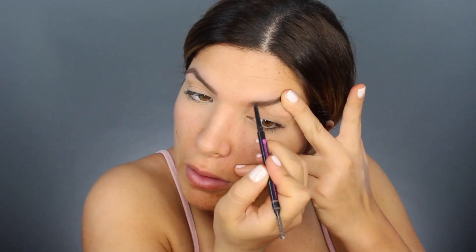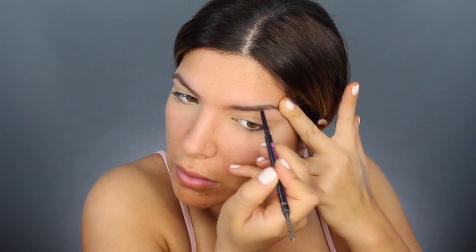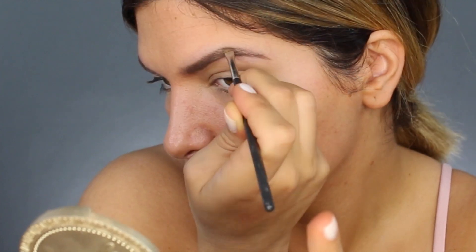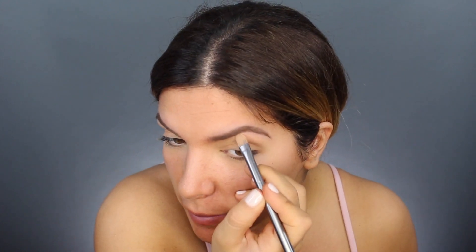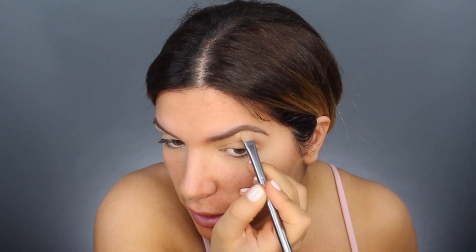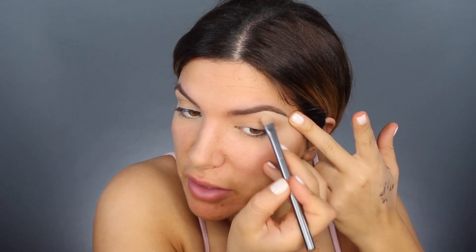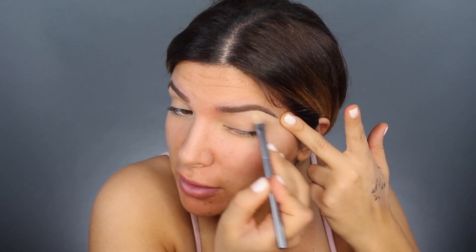The next thing I'm gonna do are my brows. Today I'm using the Kelly Baker brow definer. I want my brows to be a little more bold, so I'm also using the Lancome gel liner in color 4. Then I'm going to clean up under my brows to really help the shape pop out.